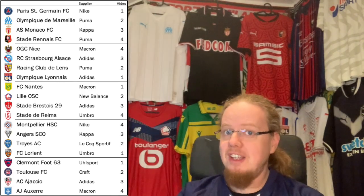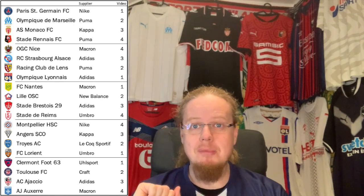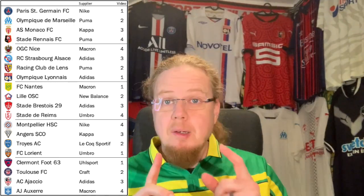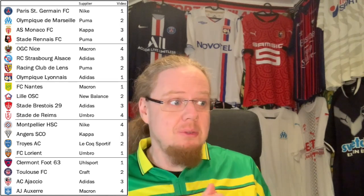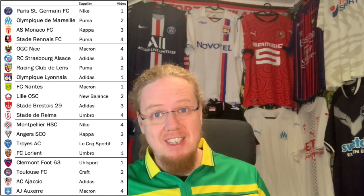I always say the French league is probably very underappreciated in terms of shirts, so I'm really excited to bring those to you. As always, I'm grading the jerseys on a scale from one to ten, where one is the worst and ten is the best. Since we have 20 teams, I take last season's standings and go one, two, three, four, then back down — and in this video we have PSG, OL Lyon, Nantes, Lorient, and Clermont Foot.